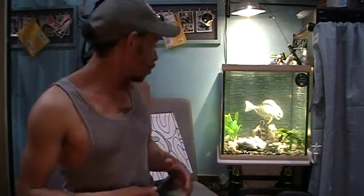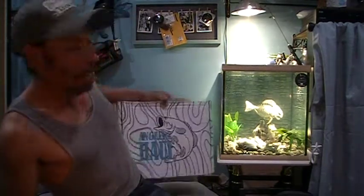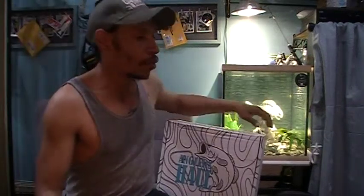Welcome back, hopefully healthy and happy hookaholics, to another episode of Foulmouth Fishing. It is May and we've got our Angler's Haul for the month. Last month's box came at the beginning of this month — late for last month but on time nevertheless, better late than never.